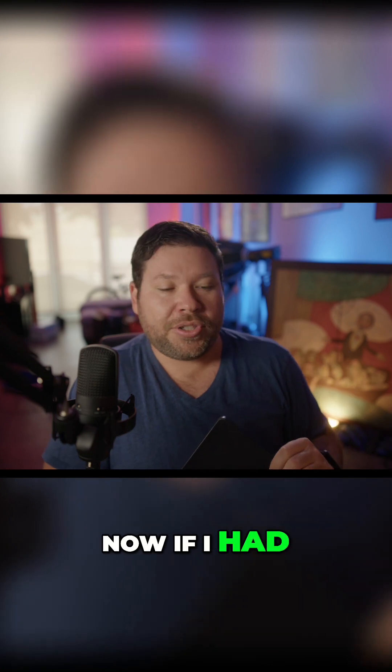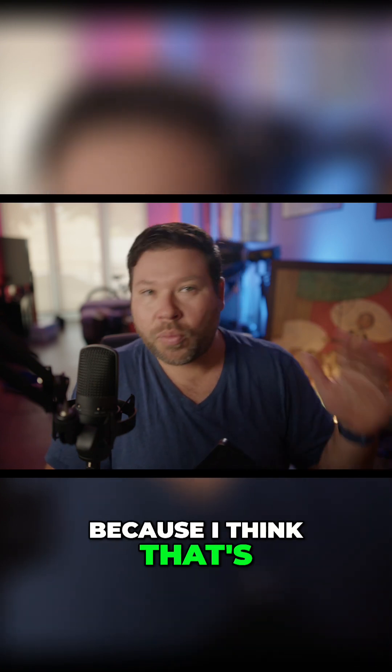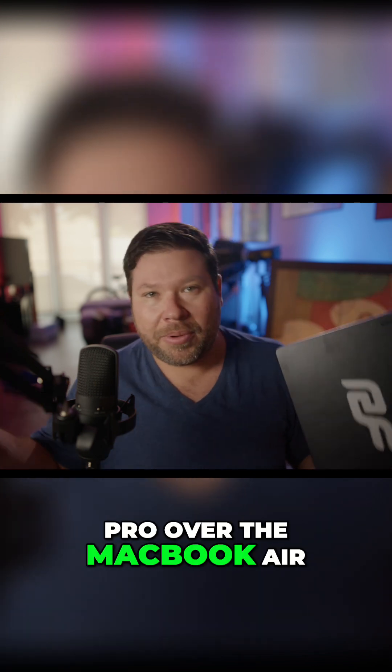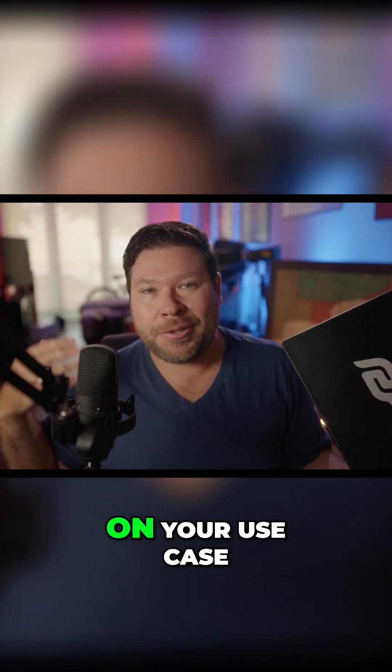If I had to choose one or the other — and I think that's why a lot of you may be watching this video — why choose the MacBook Pro over the MacBook Air? I think it depends on your use case.